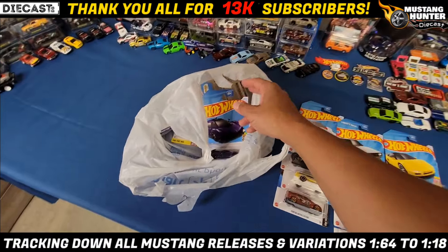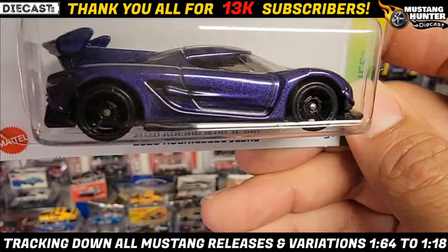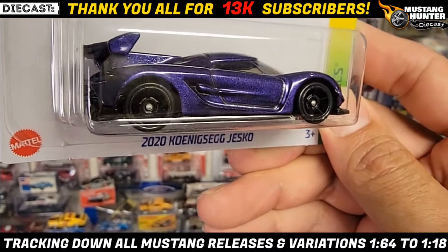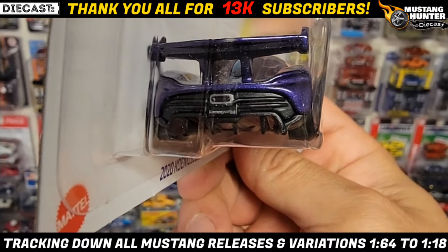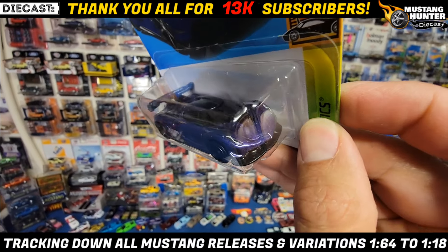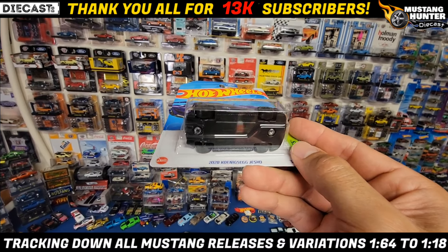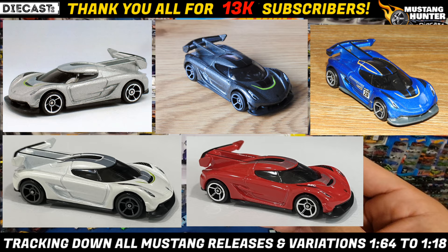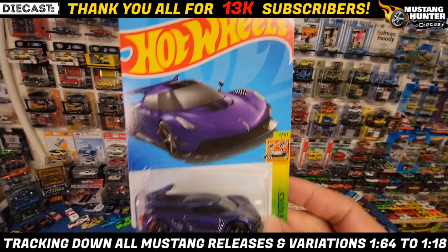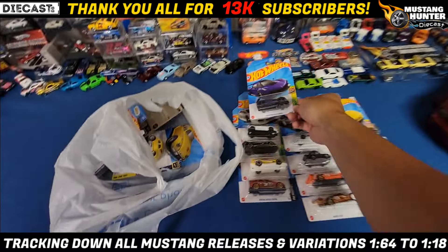Back to it guys — we have another recolor of the 2020 Koenigsegg Jesko, and this deep purple metallic is super clean. That is just beautiful. You got the black OH5s, no tail light details, but you have the nice detailed titanium exhaust with the Koenigsegg badge, and coming around the front nice headlights. Very, very clean. I think this one's been recolored about four or five different times, but this is also out of the Exotics, number 2 of the 10 cars, collector card 185. Purple is just super clean.